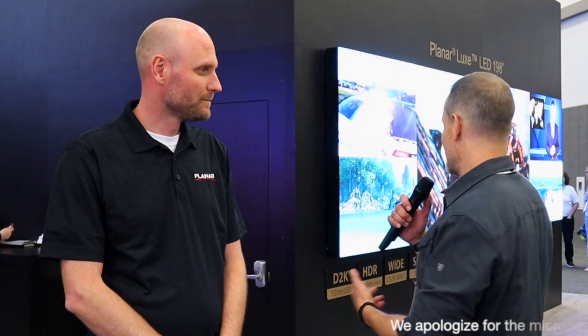Hey there, home theater fans. This is Todd with avnirvana.com, and we are at CEDIA 2022 in Dallas, Texas, and we are finishing our show coverage by checking out this just awesome technology.